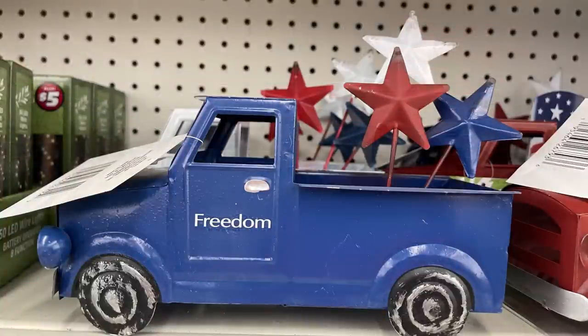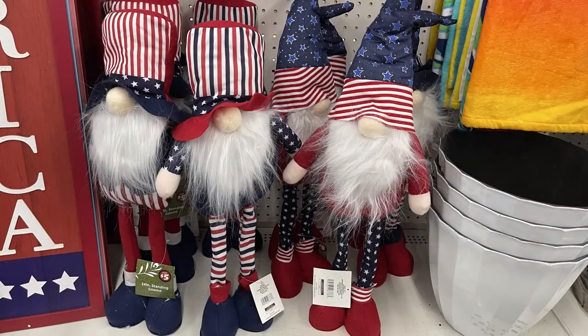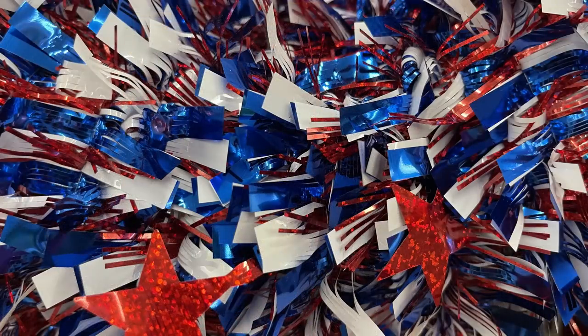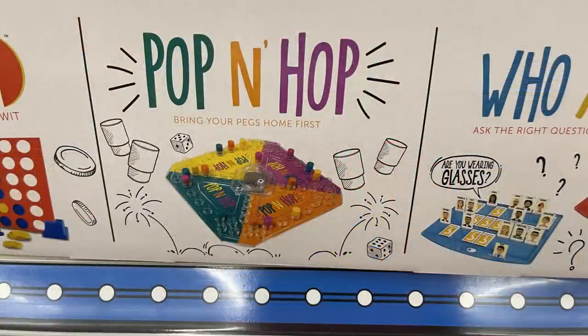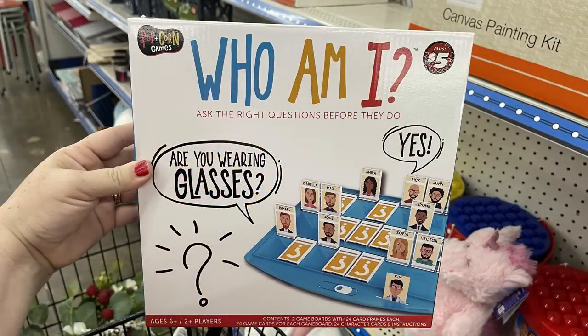For Dollar Tree Plus: metal trucks for five dollars that say 'God Bless America' and 'Freedom.' Large gnomes with adjustable legs for five dollars each. A large wreath matching the smaller one we just saw — five dollars — with tinsel and stars. New games including Link Four in a Row (essentially Connect Four), Pop and Hop, and Who Am I (a generic Guess Who) — all five dollars.